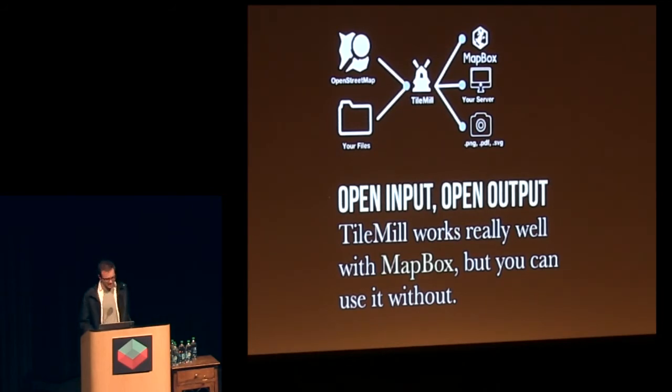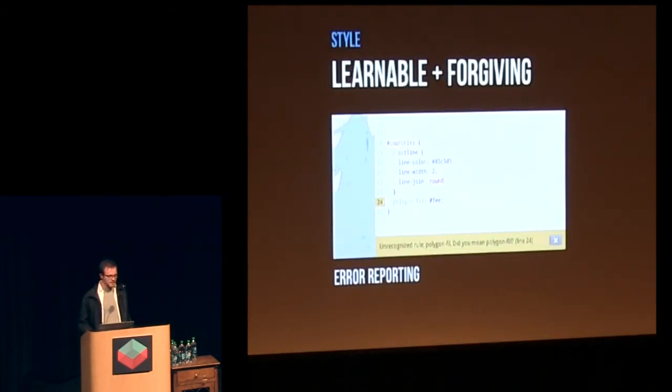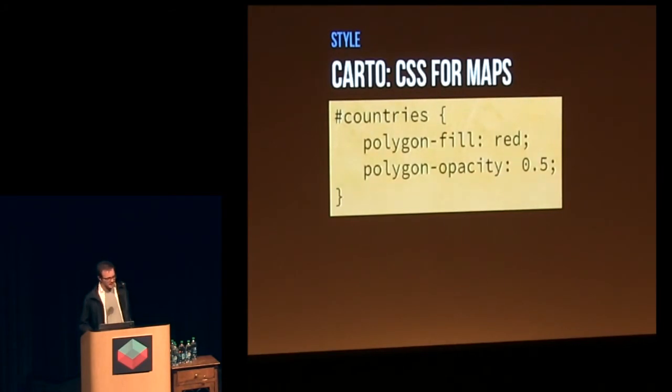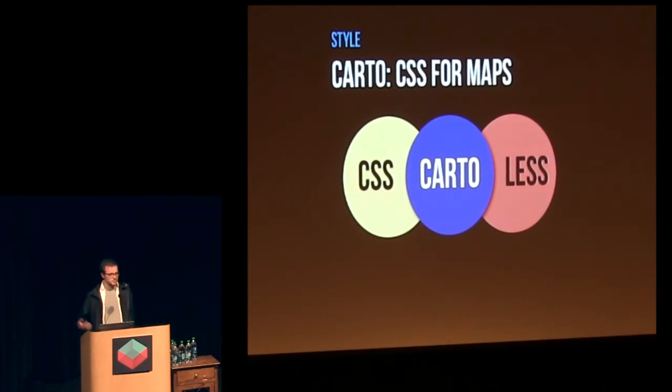As far as how exactly we developed it, it's this question of whether we want something to be extremely easy via knobs or whether we want it to be learnable. I erred on the side of learnable. Basically, if you mess up, it teaches you, but it does not forgive. If you type polygon-fill with one L, it tells you to write it with two Ls. It does the same with autocomplete. The language is relatively simple — you can get really crazy with it, but it's basically like a superset of CSS applied to maps instead of web pages.